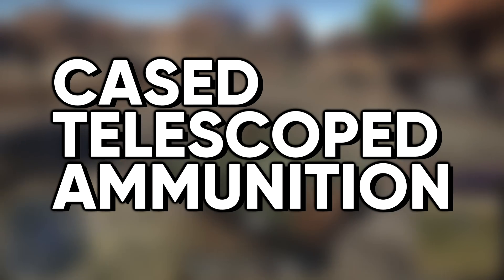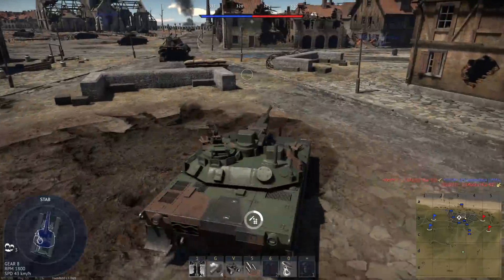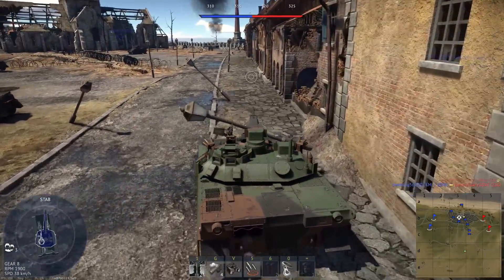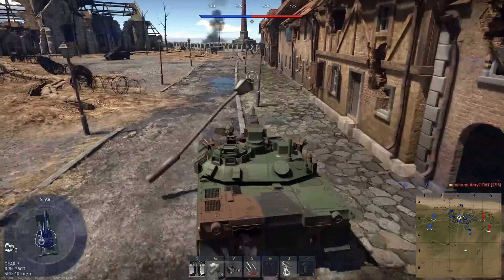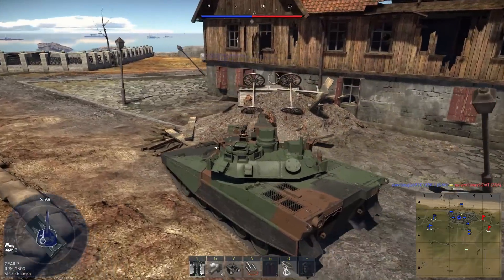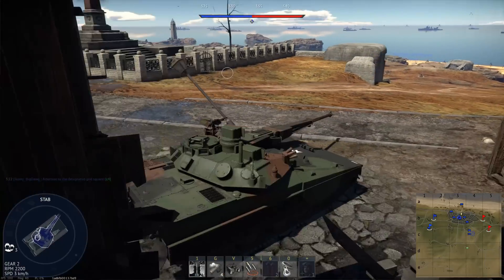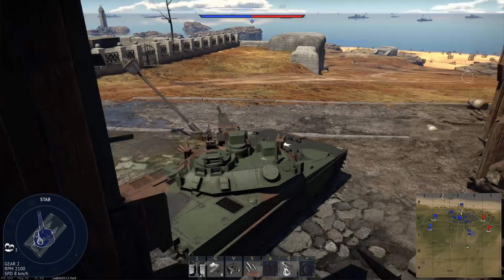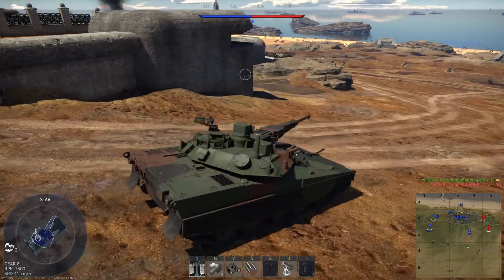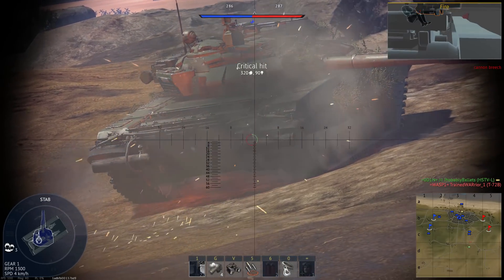CTA stands for Case Telescoped Ammunition, meaning that the projectile is either partially or fully encased in the propellant bed. While this ammunition type does give a marginal increase in muzzle velocity, that isn't what makes it so attractive. One of the primary draws is how much space it saves. By embedding the projectile in the propellant, the shell's overall length is greatly reduced, though it becomes wider. Longer rounds are more difficult to store and load, which is why militaries historically favor stubbier rounds.